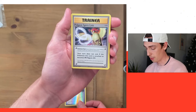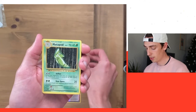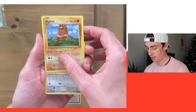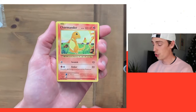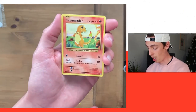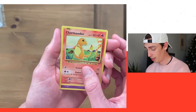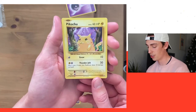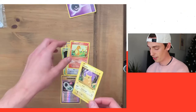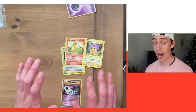We got a Venusaur Spirit Link, which is a really nice trainer card. The Spirit Link trainer cards are much nicer than any of the other trainer cards in XY Evolutions. We also got a Pidgeot Spirit Link, a Metapod, a Diglett, a Ratata, and a Charmander. I've always said Charmander is one of my favorite Pokémon — the artwork looks so old, like a Base Set Pokémon card. We also got a Pikachu — a yellow cheeks Pikachu, this little fat boy Pikachu. Charmander and Pikachu are two of my favorite Pokémon ever.